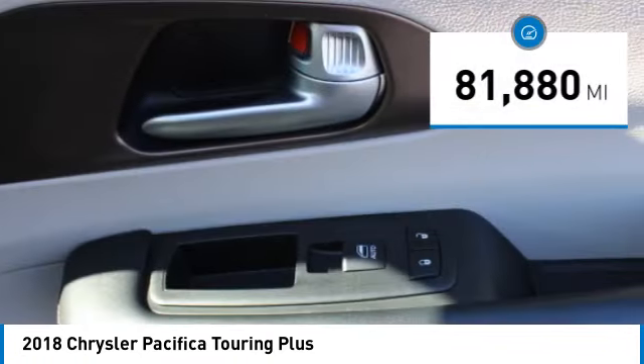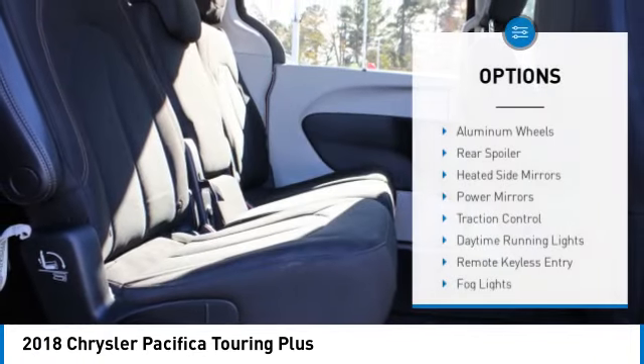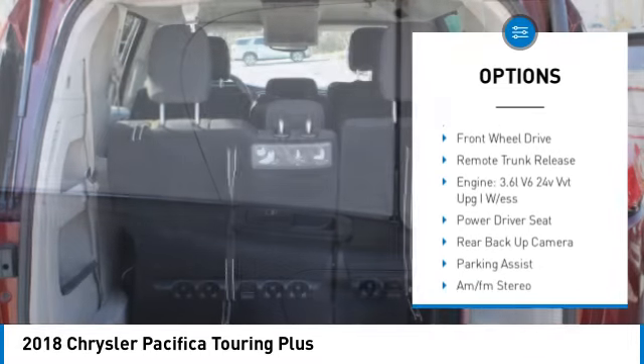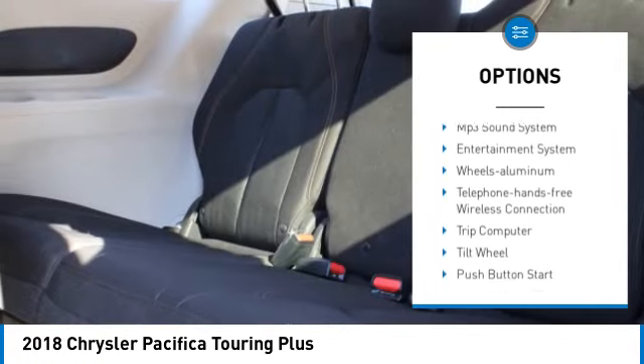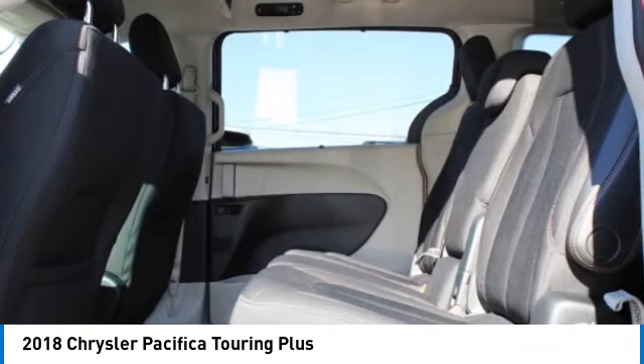This vehicle has less than 85,000 miles. Here are some of this vehicle's great options: aluminum wheels, rear spoiler, heated side mirrors, power mirrors, traction control, daytime running lights, remote keyless entry, fog lights, front wheel drive, and remote trunk release.